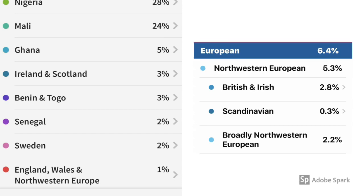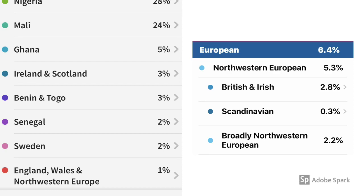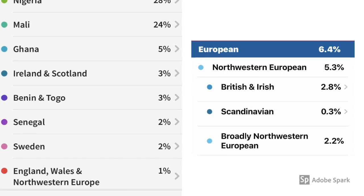On the left on Ancestry, it shows England, Wales, and Northwestern Europe at 1%, and on the right they have a broadly Northwestern European category at 2.2% on 23andMe. On the left with Ancestry, we see a category for Sweden at 2%, and on the right on 23andMe they report Scandinavian — Scandinavia being a region in northern Europe covering three kingdoms: Denmark, Norway, and Sweden.